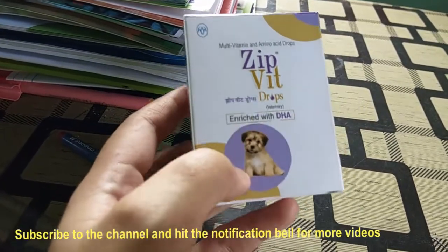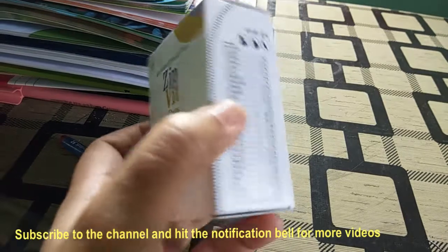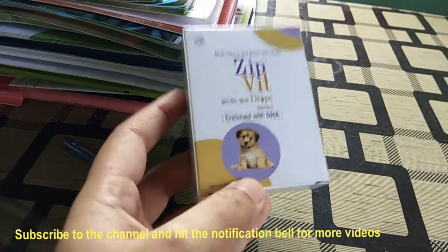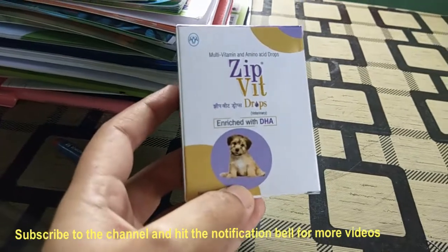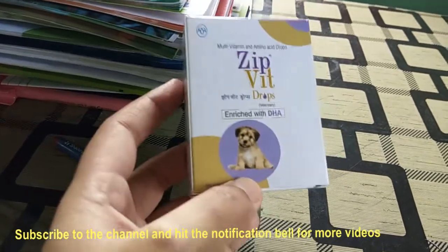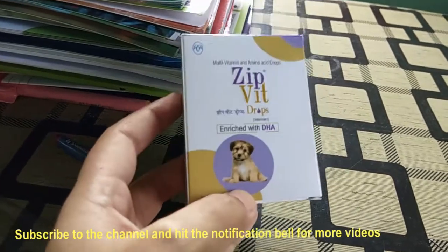You can use it in consultation with your nearest veterinarian. I've seen my puppy's growth enhance with it. It's 100% effective.